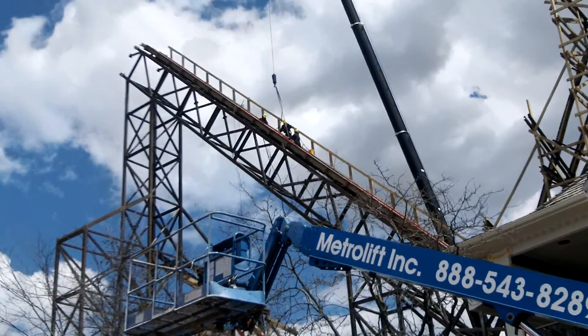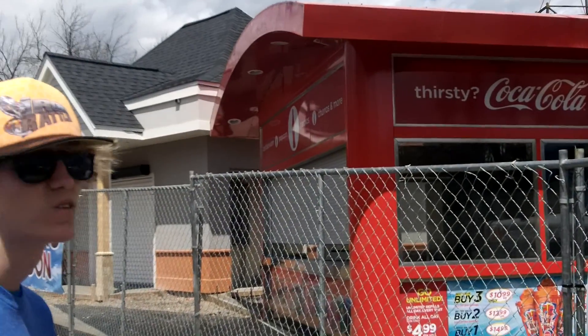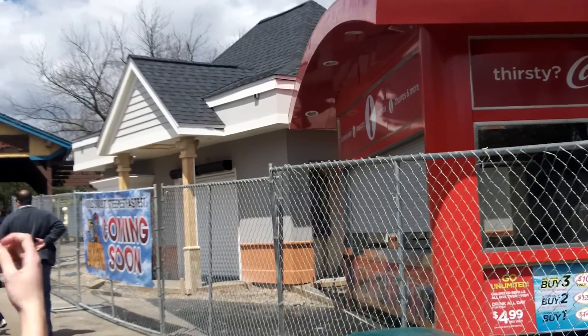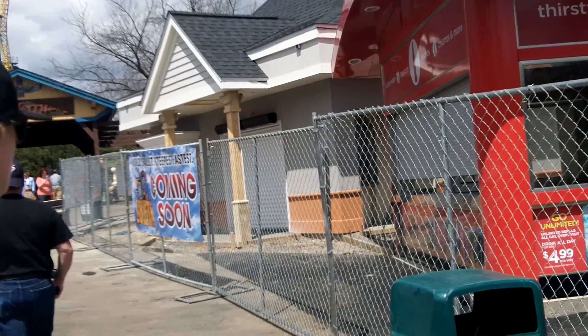Here's a bit of the Goliath construction. As you can see, the Goliath Snacks is there, and there's Thrill Seekers. Thrill Seekers looks done, just needs paint on the columns and the sign.